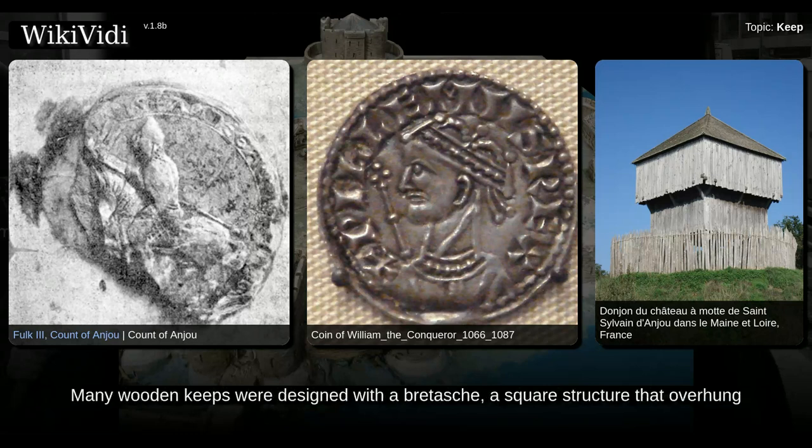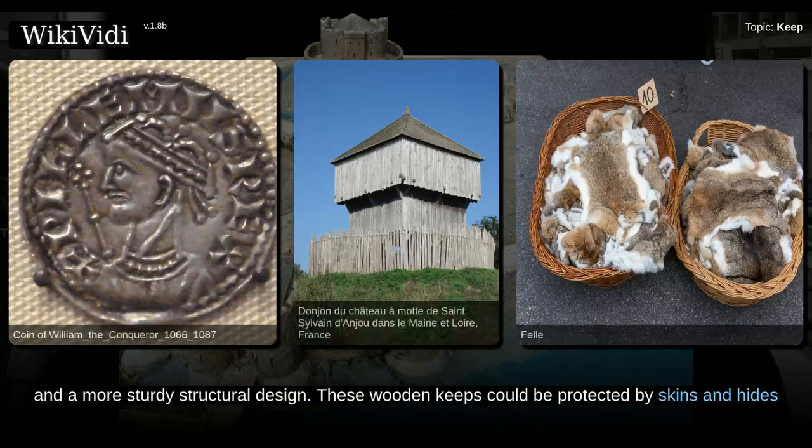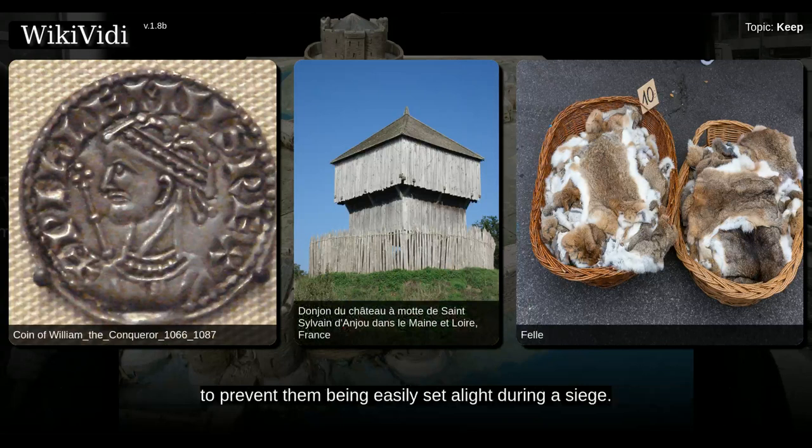Many wooden keeps were designed with a bretash, a square structure that overhung from the upper floors of the building, enabling better defenses and a more sturdy structural design. These wooden keeps could be protected by skins and hides to prevent them being easily set alight during a siege.